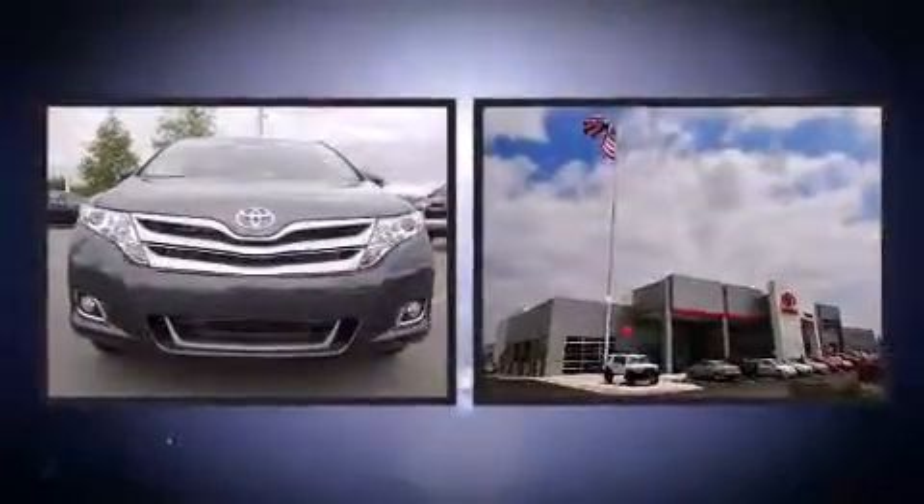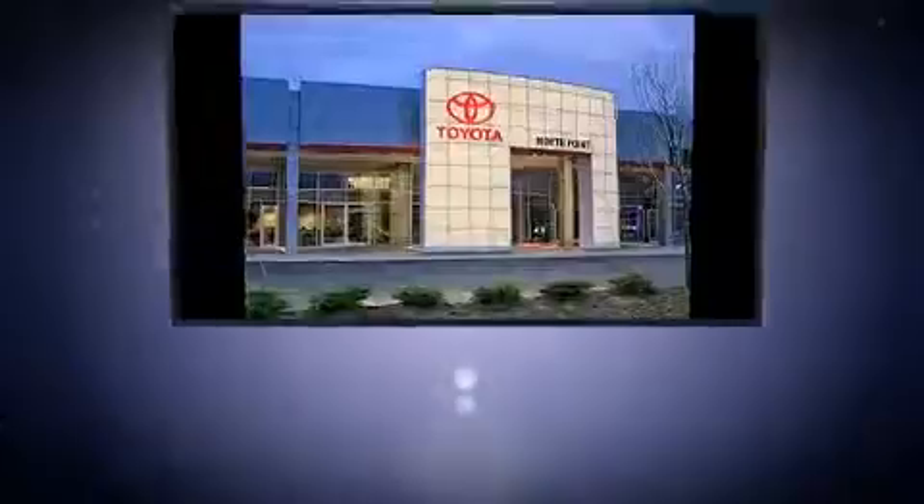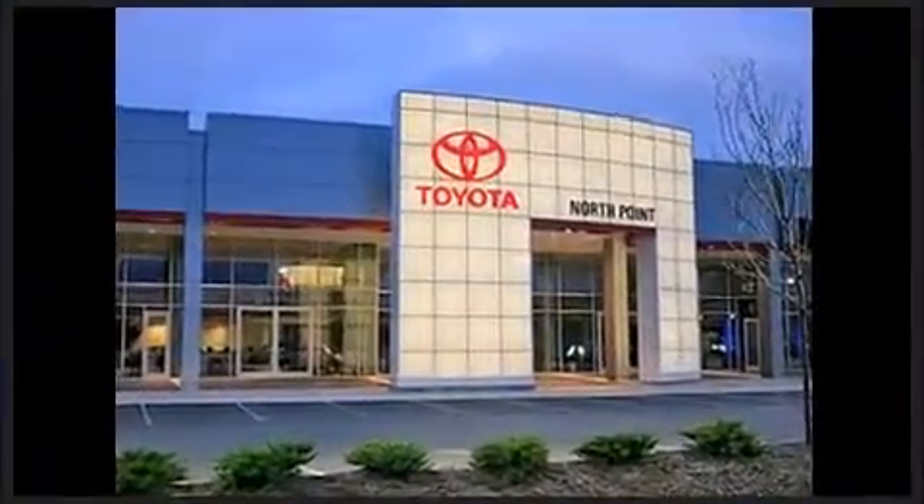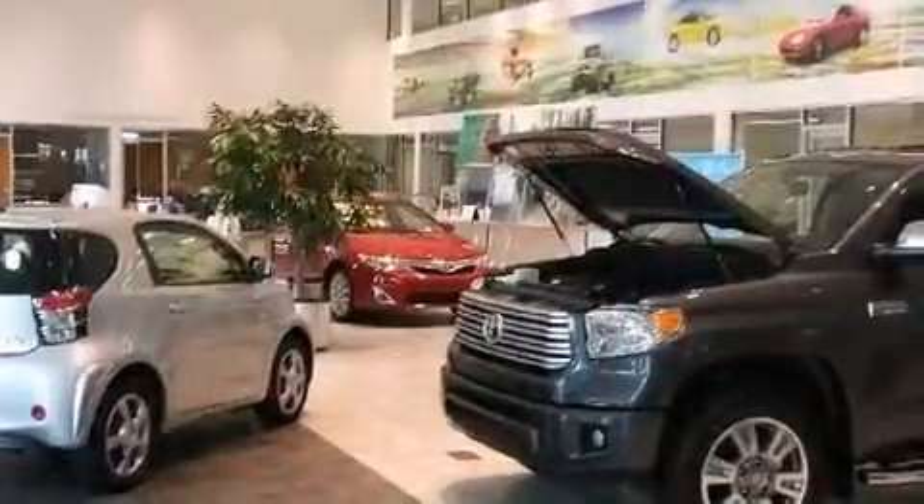Toyota also prioritized safety and security by including dual front impact airbags, head curtain airbags, traction control, brake assist, anti-whiplash front head restraint, ignition disabling, and four-wheel disc brakes with ABS.